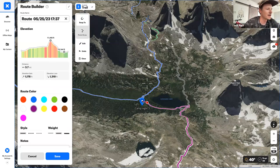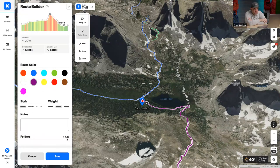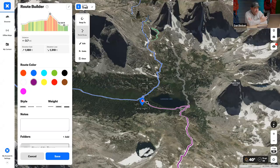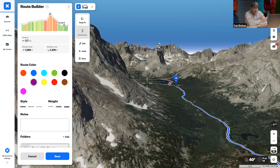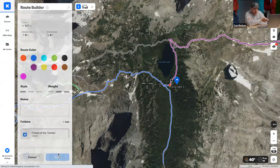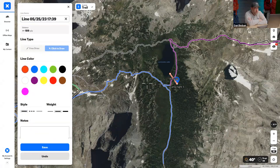Looking at Dan's previous camp position, when they were reviewing it now in the app, he was only about halfway to the required quarter-mile distance. It was a big day going over the pass — everybody was tired. Your body lies to you at that point, you think you're far enough off trail, but after using the measurement tool it was clear they weren't even halfway as far as they needed to be. With that tool, Dan could have gone a lot farther and been compliant.